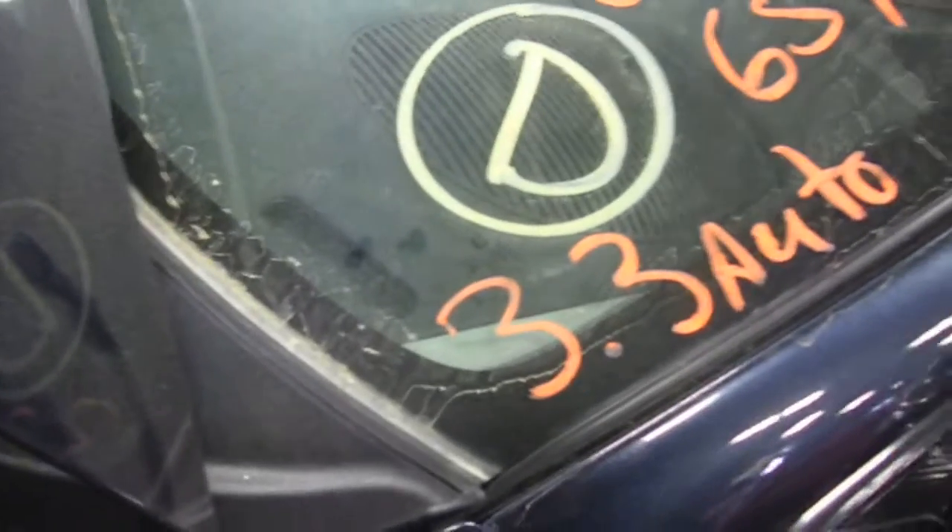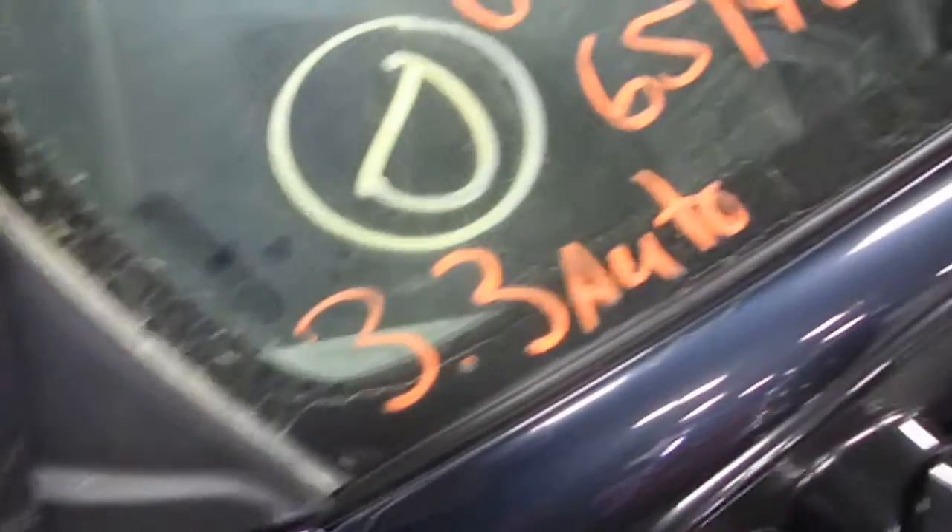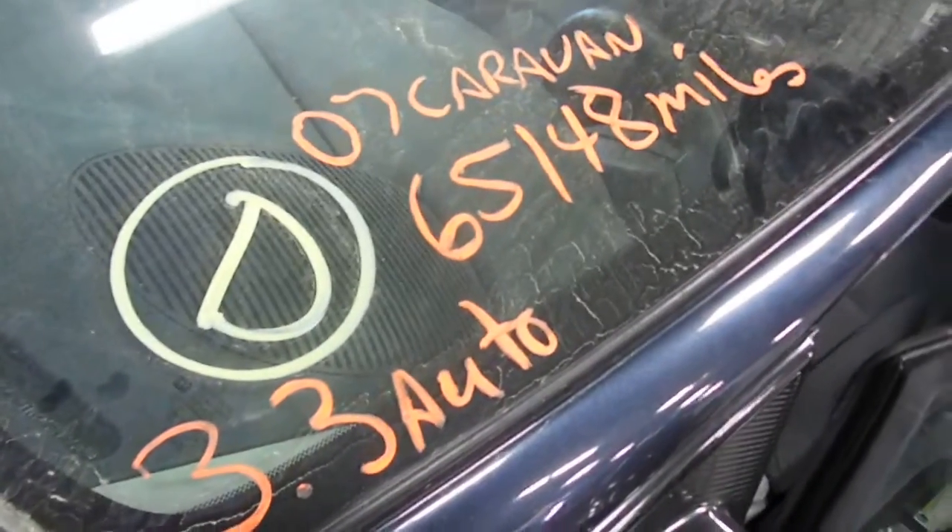12J 973, or 953. 07 Caravan, 3-3 automatic, 65,148 miles.